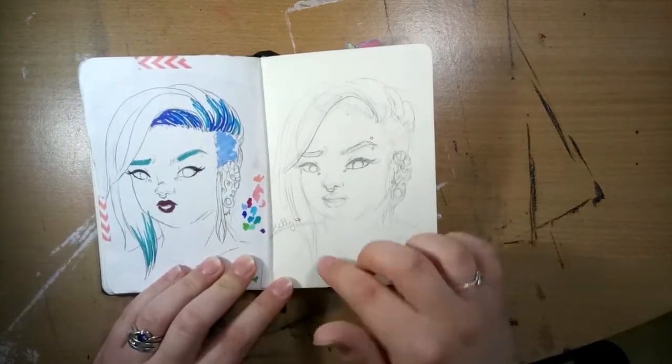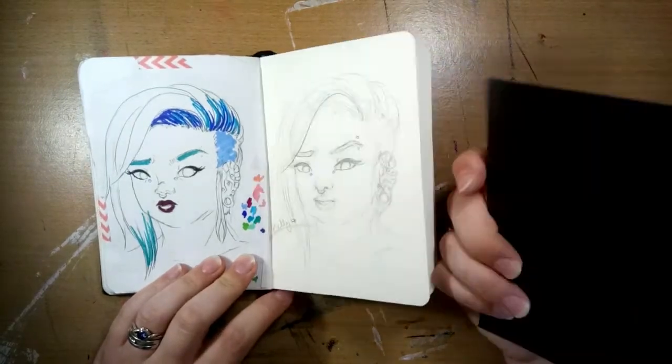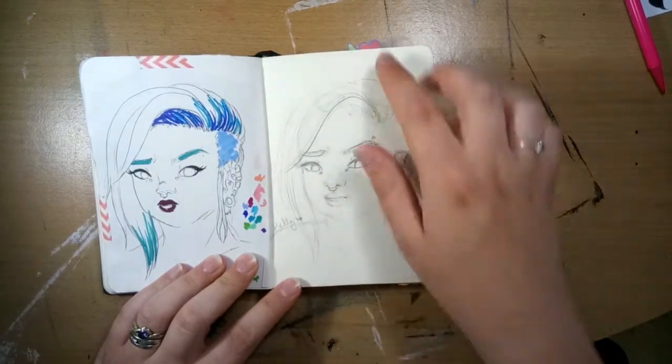This was for the Sharpie challenge — I think that's a video as well. That was for drawing on a magnet. And here you can really see my style that I have now coming in a lot more in these ones.